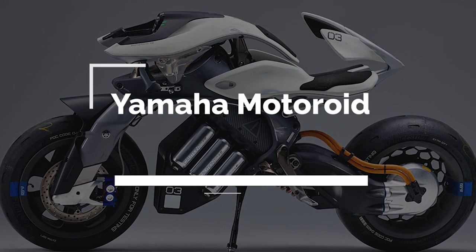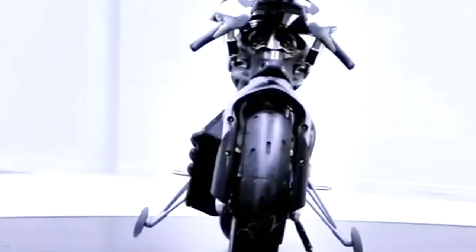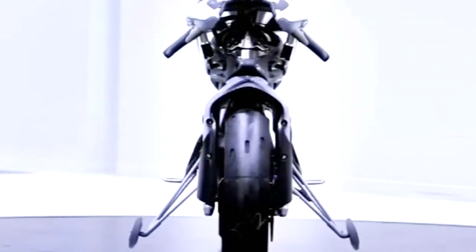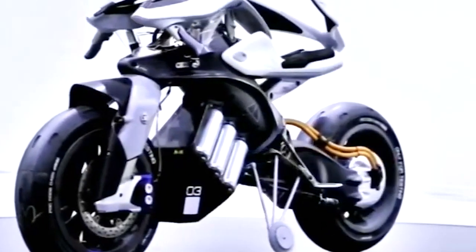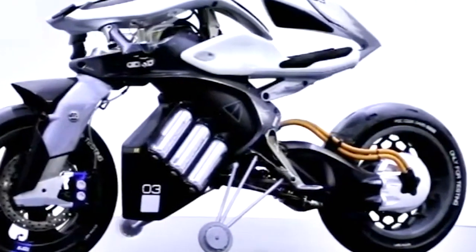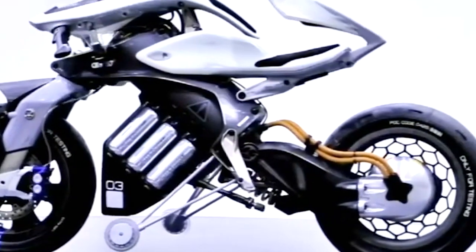The Yamaha Motoroid is up next. This innovative motorcycle combines advanced technology with sleek design to deliver an unparalleled riding experience. It features a self-balancing system which allows the rider to effortlessly maneuver the motorcycle in any direction. The advanced navigation system and intuitive controls make the riding experience enjoyable and safe, making it the perfect motorcycle for riders who want to experience the future of motorcycling.